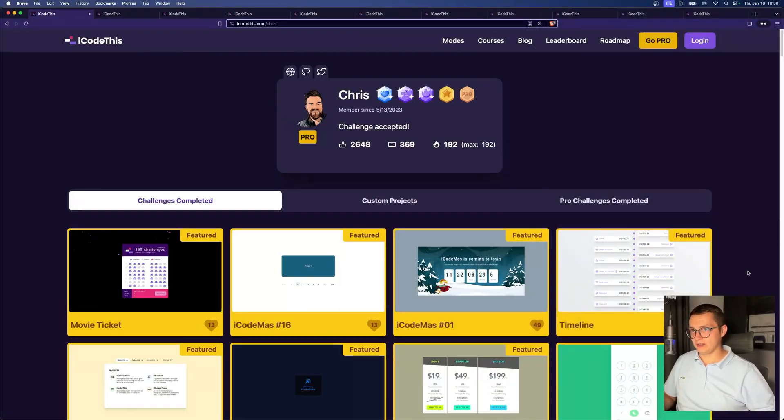Here we have Chris's profile page on iCodeThis. And as you can see just from the stats, this is amazing. He has 369 completed challenges, 192 days of streak — meaning he's been completing at least one challenge per day for the last 192 days. And for the record, we launched streaks after he started his actual streak, so in reality he has over 200 days of coding every single day. And of course, all of these challenges got him over 2,600 likes, and he has a bunch of badges.